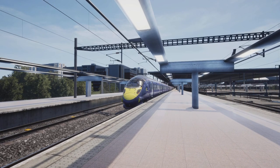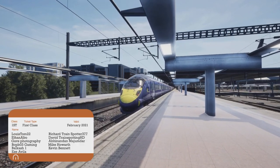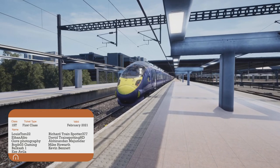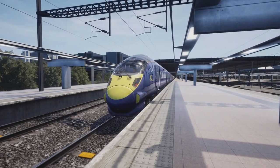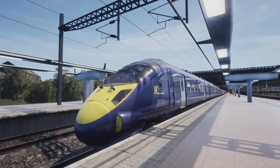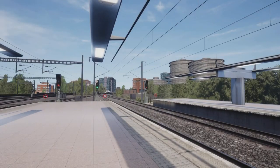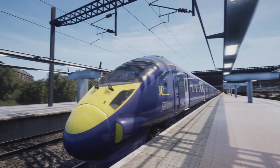Welcome aboard passengers, Megasim here. How are you doing? I hope you're well. We are on the Class 395 for a short video. We're going to do a bit of a walkthrough of the train. We are at St Pancras — as you can see we've got the green light to go — but we've got the news article that has been released by Dovetail Games, which is Jubilant Javelin.